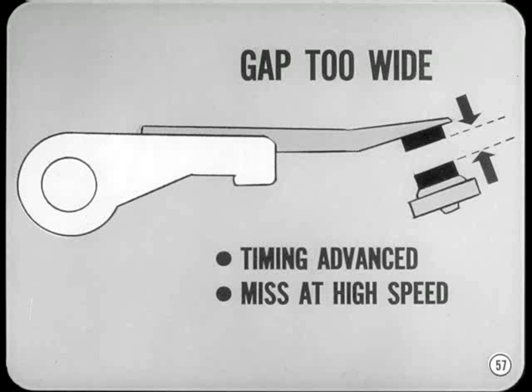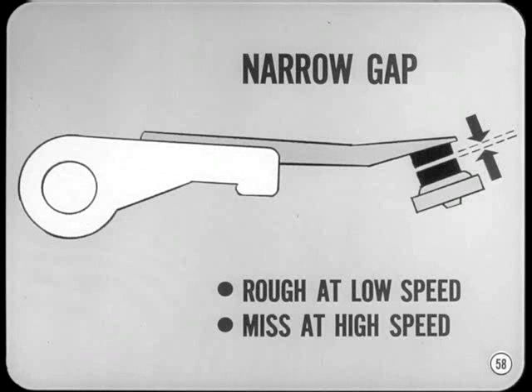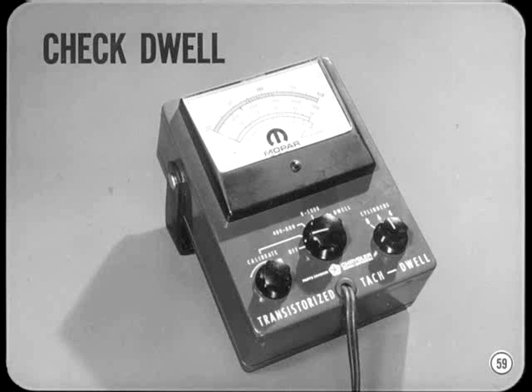If contact point gap is too wide, the points open sooner so ignition timing is advanced — besides, dwell and secondary voltage are decreased, causing a miss at higher speeds. On the other hand, a narrow point gap causes point bounce and results in rough engine operation at lower speeds and missing at higher speeds. Play it safe: double check yourself after installing points by taking a dwell reading to make sure you're within specs.